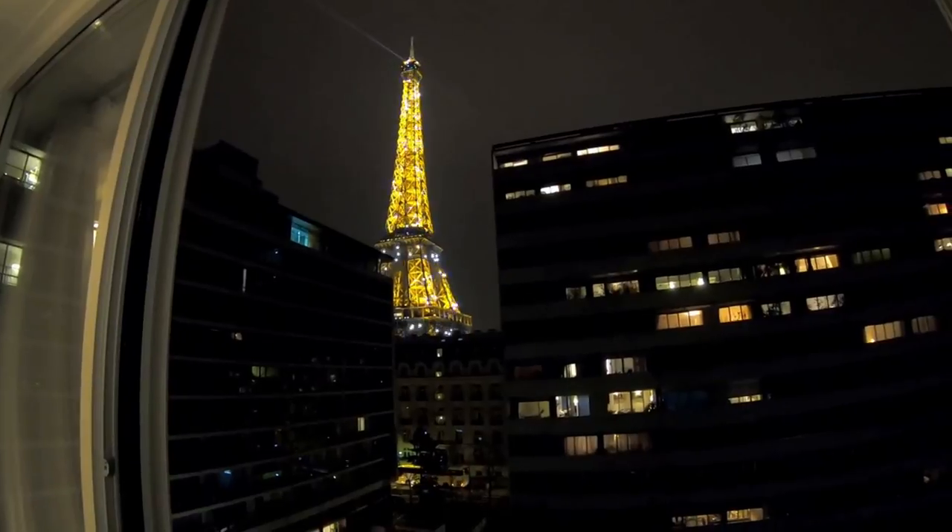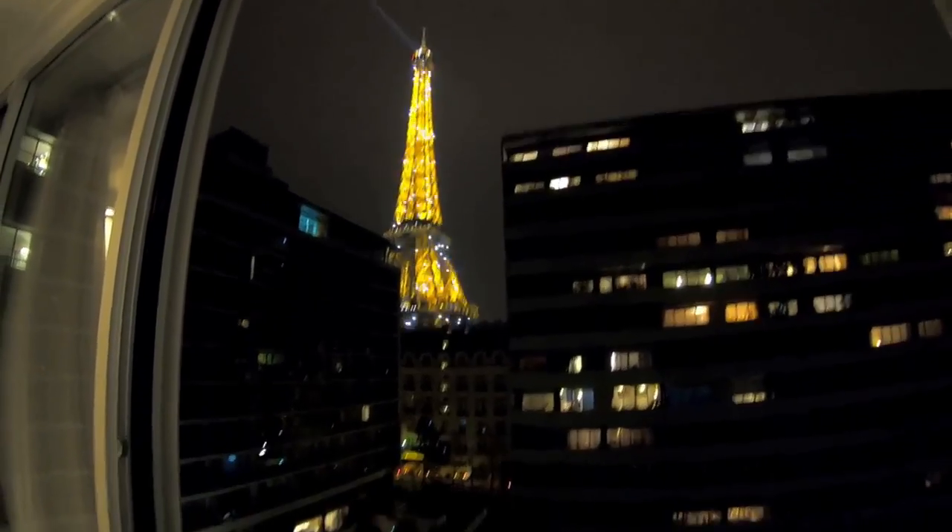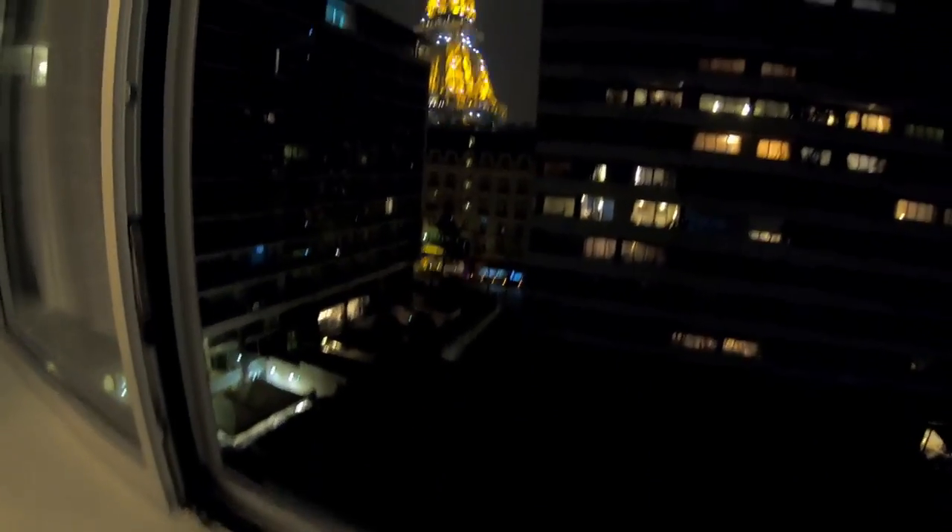The second time, which was from 2017 into 2018, I stayed in this room — the one you're seeing in this video. It has a view of the Eiffel Tower. So, it's absolutely sensational.